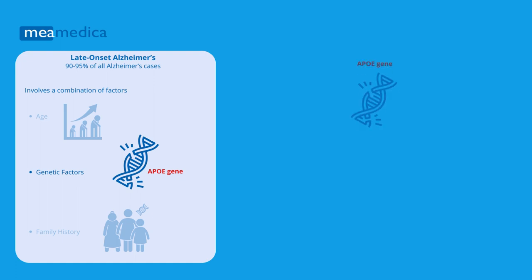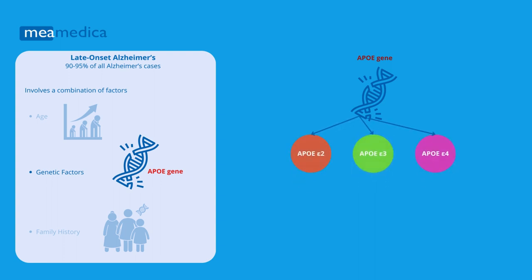The most well-known genetic risk factor for late-onset Alzheimer's is the presence of the APOE gene. The APOE gene carries instructions for making a protein that transports cholesterol in the blood. Each person inherits one of three versions of the APOE gene: